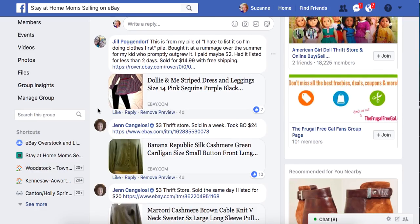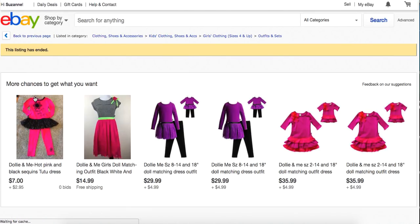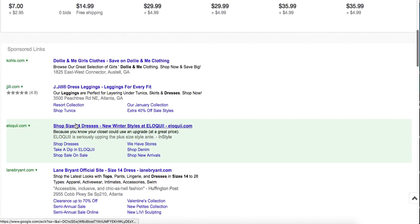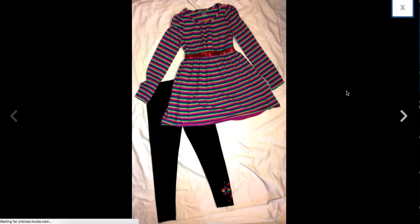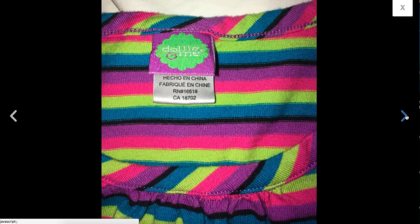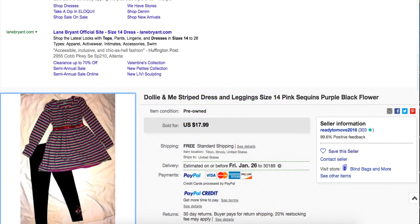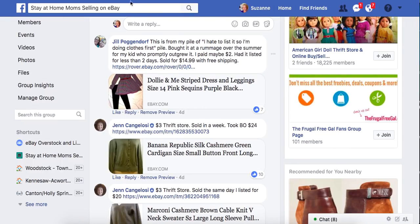Jill found this from her 'I have to list it' pile — bought at a rummage sale over the summer for her kid who promptly outgrew it. She paid maybe $2 and had it listed for less than two days. It sold for $14.99. This is not a huge sale, but when you have all those piles of stuff sitting around, if it's not listed, it can't sell. She turned a $2 cute little outfit into $15.